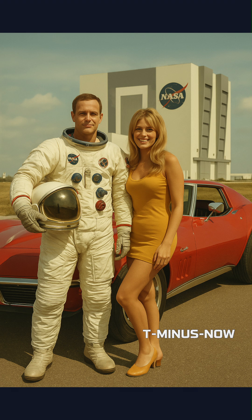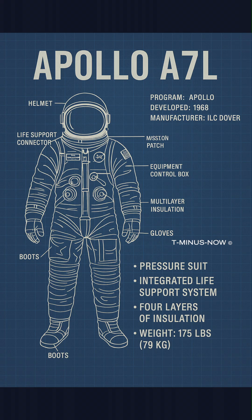The Apollo moon landings from 1969 to 1972 used the A7L and upgraded A7LB suits with integrated PLSS backpacks for untethered EVAs. Innovations like thermal micrometeoroid protection and tailor-made construction enabled lunar surface exploration.